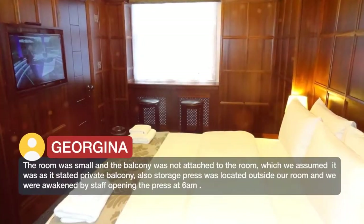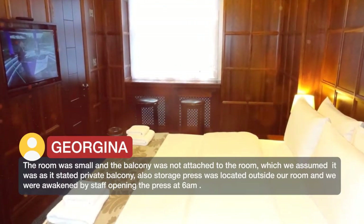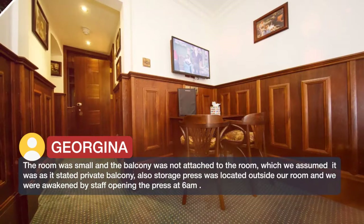The room was small and the balcony was not attached to the room, which we assumed it was as it stated 'private balcony.' Also, the storage press was located outside our room and we were awakened by staff opening it at 6am.